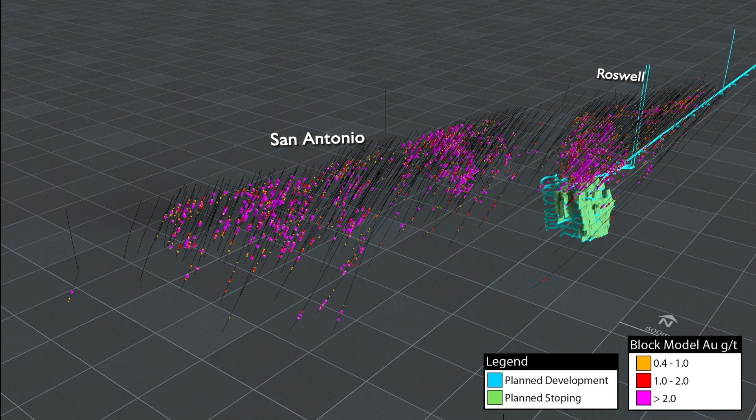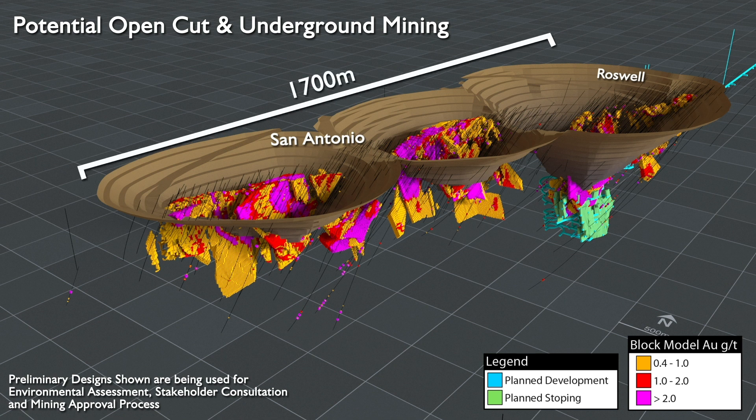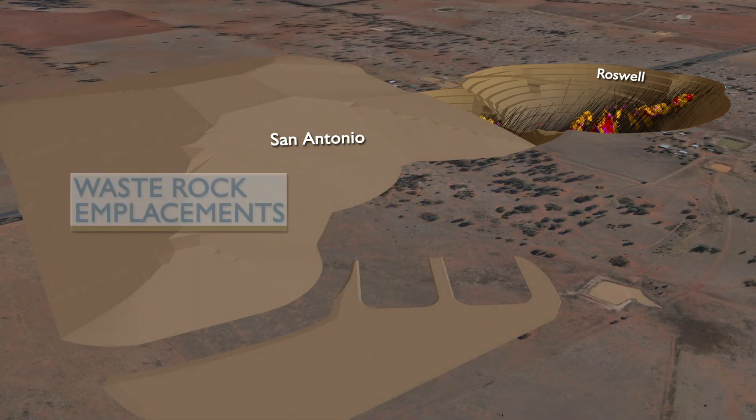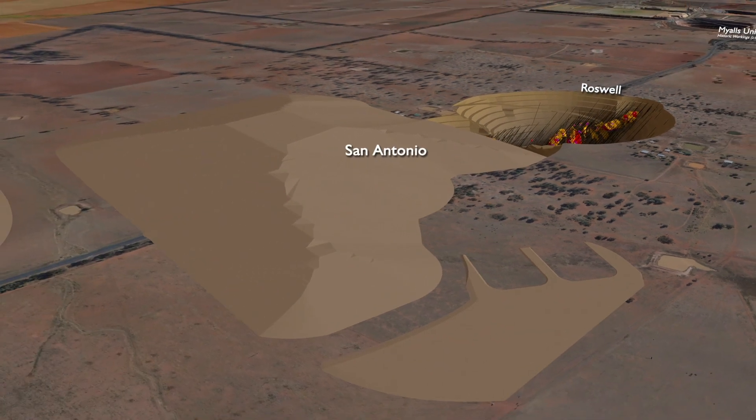Conceptual mine plans were prepared for community, stakeholder and regulatory consultation. After feedback was received, and incorporating design changes to minimise impacts, the current plans were developed. The conceptual plan consists of a series of three connected open pits, approximately 1,700 metres long and 700 metres wide in total, as well as underground mining planned beneath the pits. A waste rock emplacement to the west that also extends and backfills the two southern pits of the new development is planned.